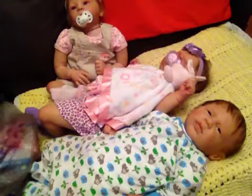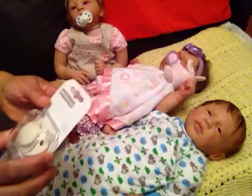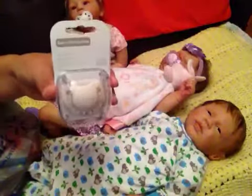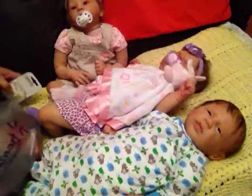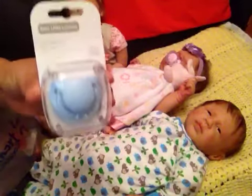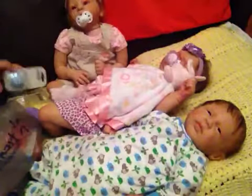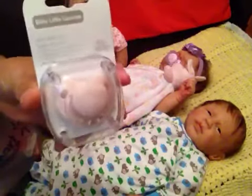I have these Baby Little Luxuries — there's a beige color one, a blue color, and a light pink color.